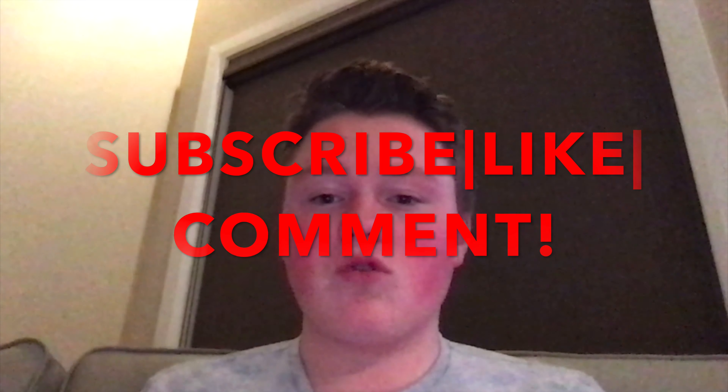That's everything for today's video. I hope you all enjoyed it — if you did, please subscribe, like, and comment on future videos you'd like to see on the channel. Thanks for stopping by and I appreciate all your support.